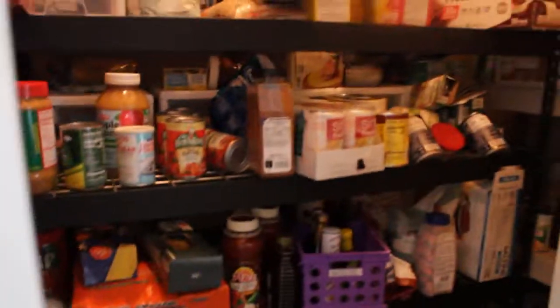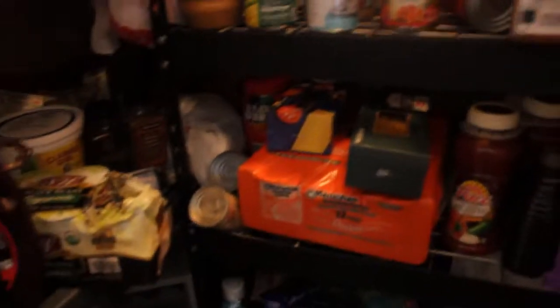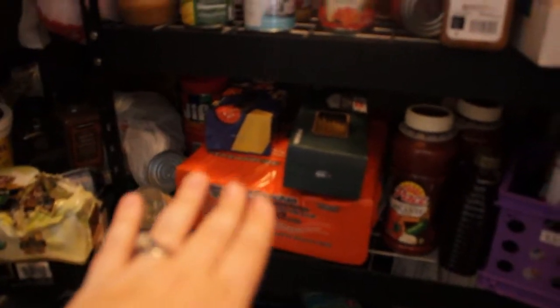I am going through food storage and reorganizing it. As you can see, it is a mess and it's not even just the closet. I just have been throwing stuff anywhere and my kids too. We've got pasta here, we've got pasta there, we've got pasta everywhere.